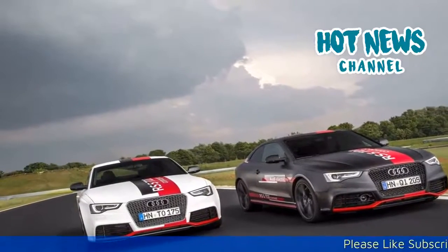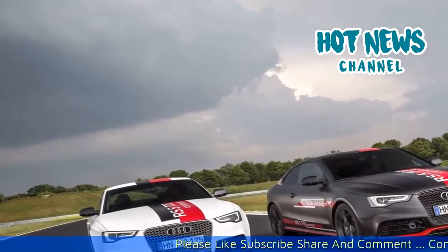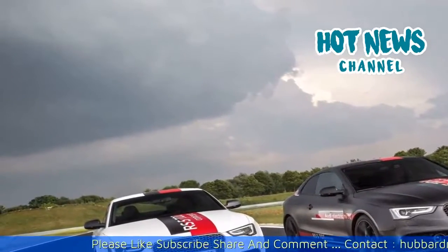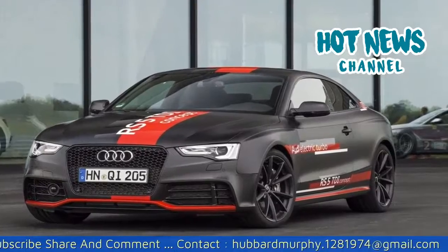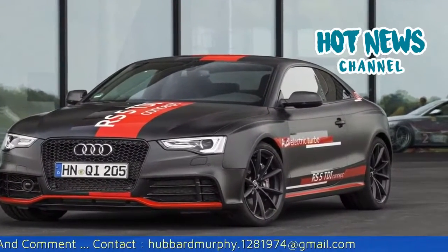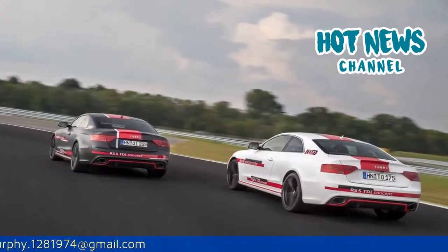2018 First Drive: Audi RS5 TDI concept. This year Audi celebrates the 25th anniversary of the TDI engine. To make the celebrations extra memorable, a revolutionary new TDI-powered concept was revealed in the form of the Audi RS5 TDI concept.